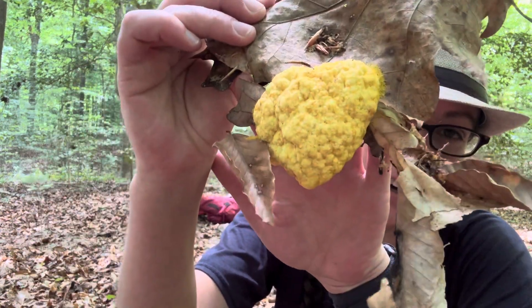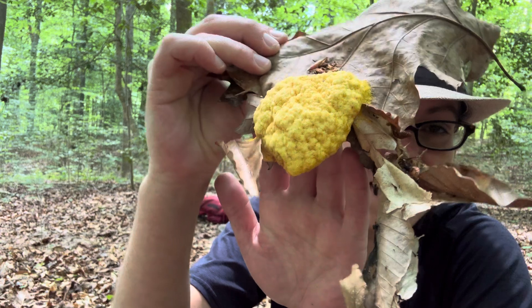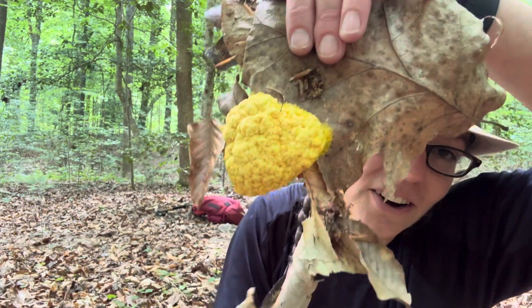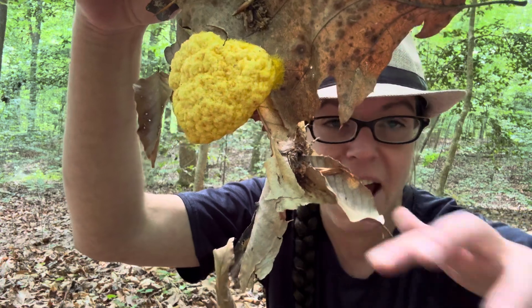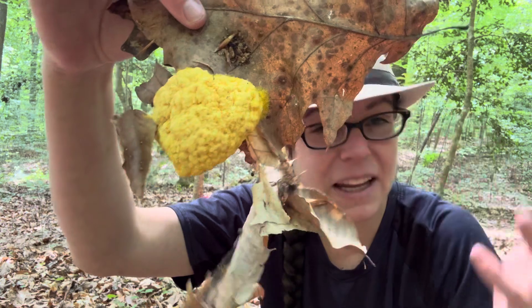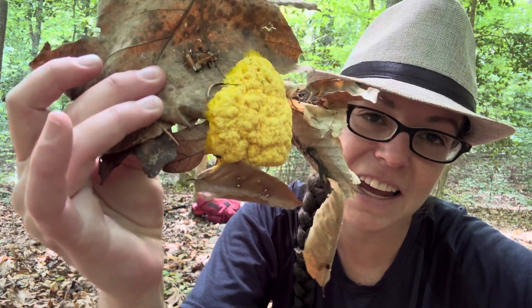Hey mushroom nerds, it's Anna McHugh. I have a glorious dog vomit slime mold to share with you today. The scientific name is Fuligo septica, and you'll see it growing on all kinds of downed wood or mulch very frequently. You'll see these big patches of bright yellowy goopiness that sort of turns a pinkish grayish color and then becomes powdery over the course of a couple of days at the most.